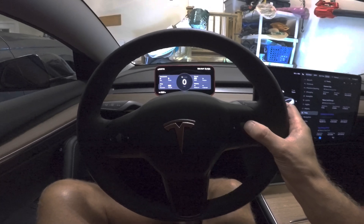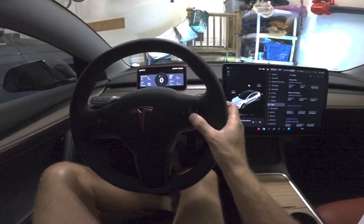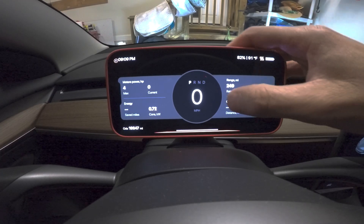I really like that I can scroll through the screens simply by pressing the car's right scroll wheel left or right. That is really handy for switching screens while driving. If you want to reset the trip computer, you can just press on the words 'Current Trip' for a moment and it will reset.